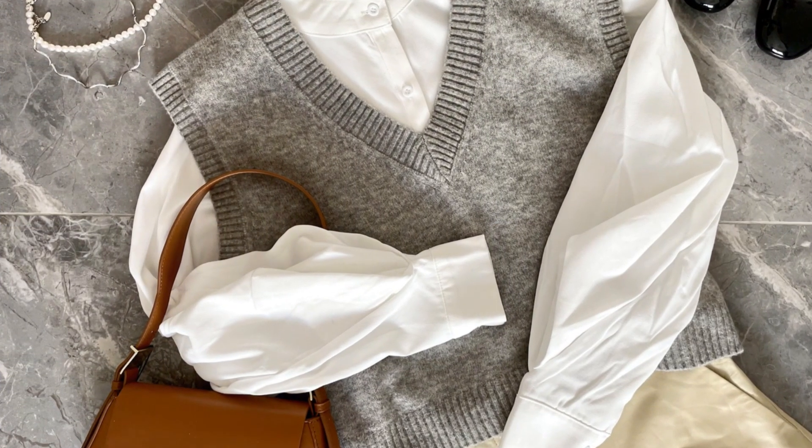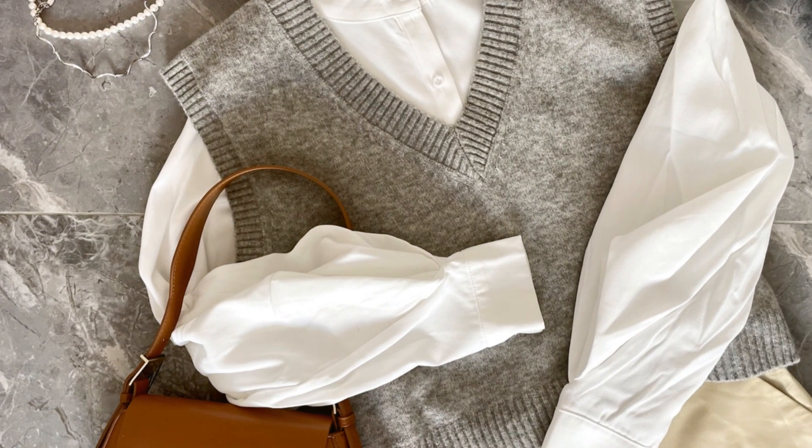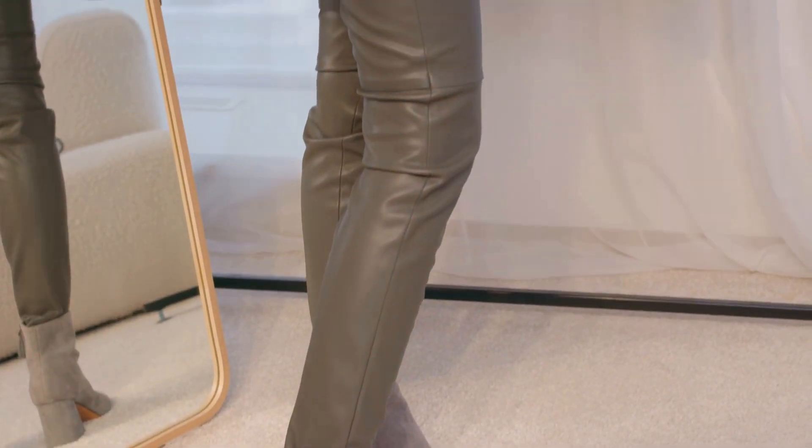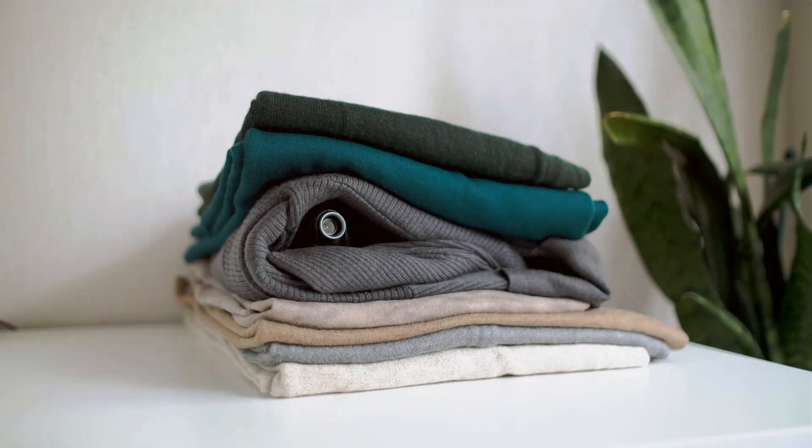Sticking to neutral tones and monochrome looks can make any outfit feel more high-end. Beige, black, white, and grey are timeless colours that give off a chic, sophisticated vibe, no matter the price.